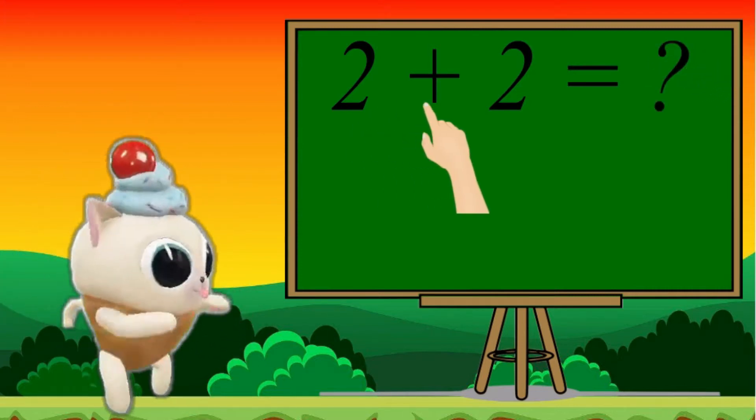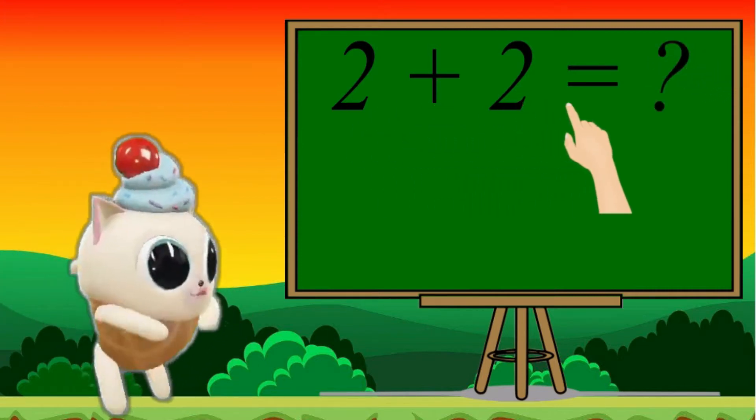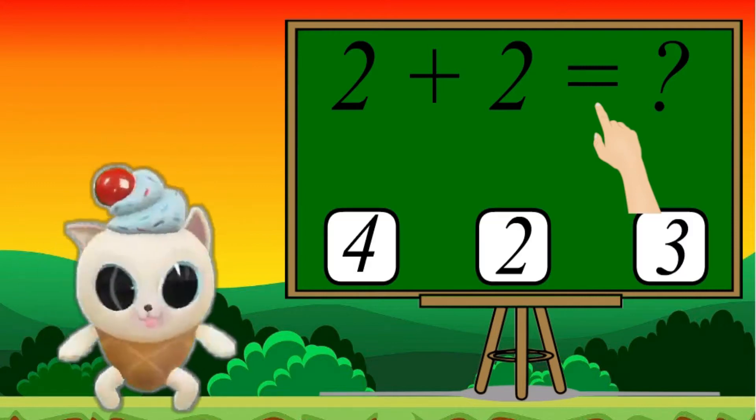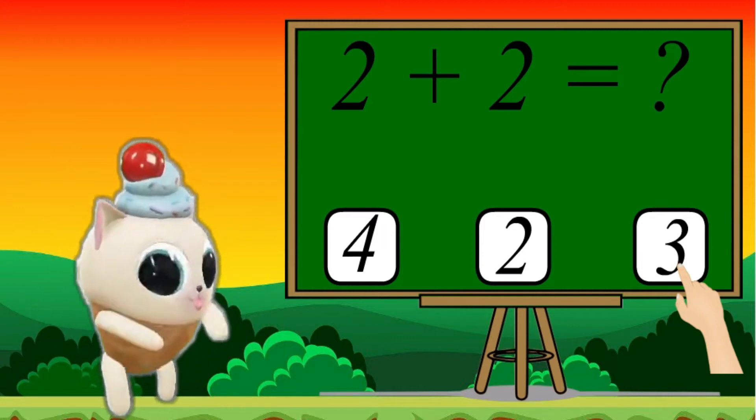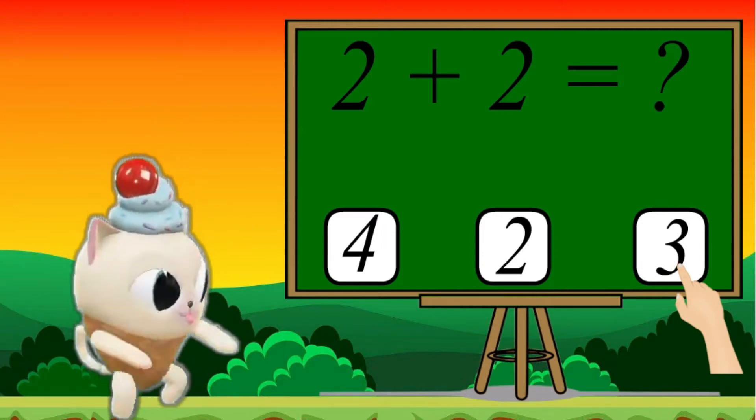2 plus 2 equals 4, 2 or 3. Choose the correct answer.